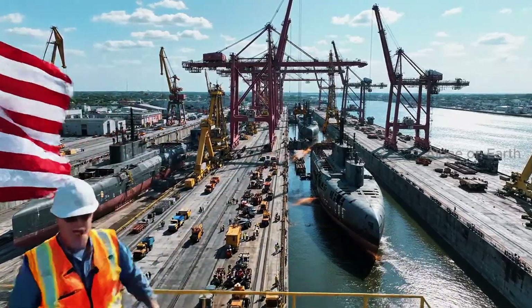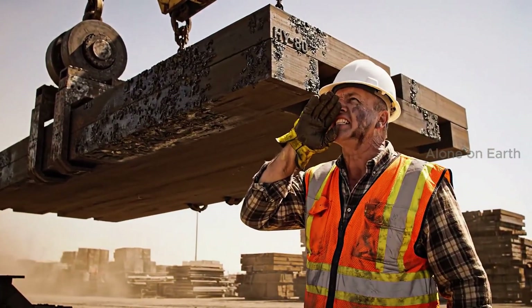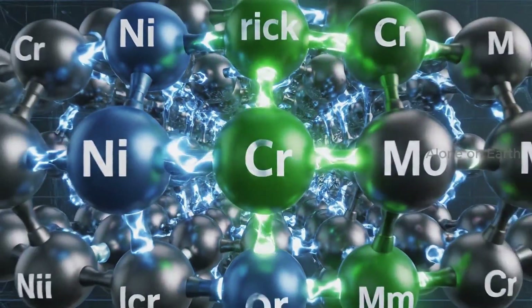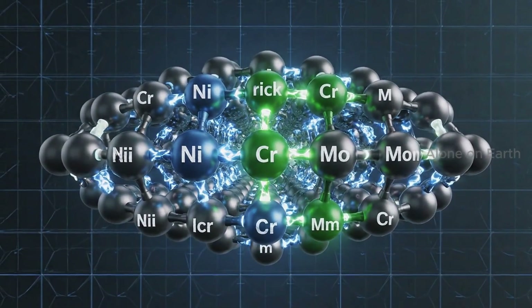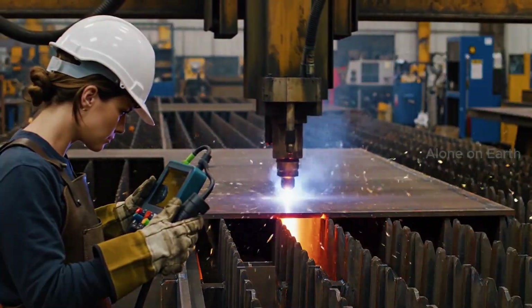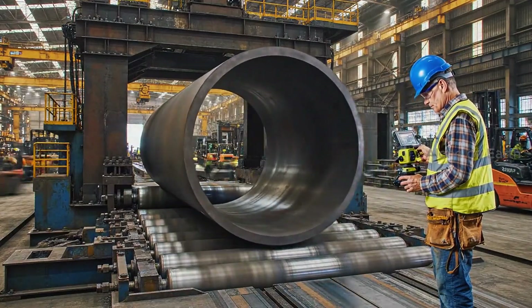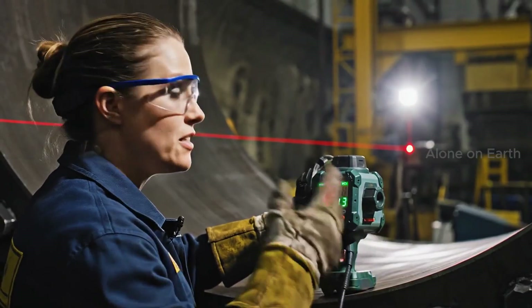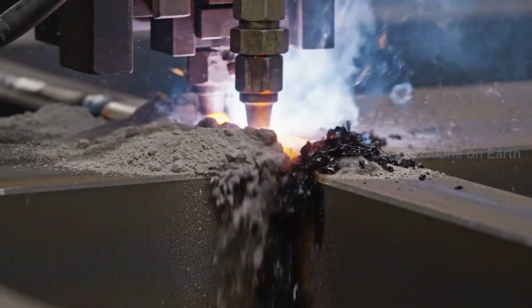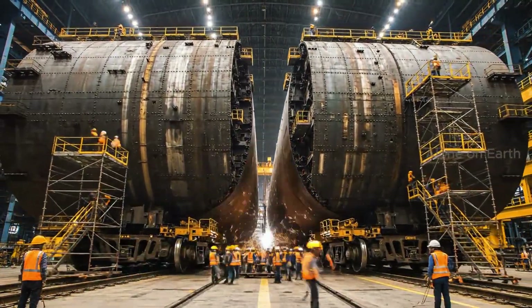Groton, Connecticut — the submarine capital of the world. Easy on the drop. This HY-80 steel is the toughest armor on earth, a high-yield steel capable of withstanding pressure that would crush a regular ship like a soda can. The flat plates are rolled into perfect cylinders; these will become the pressure hull. Tolerance is less than a sixteenth of an inch — if it's not perfect, it doesn't dive. Automatic submerged arc welding fuses the plates into a single seamless monocoque. Section by section, the 560-foot leviathan begins to take shape.